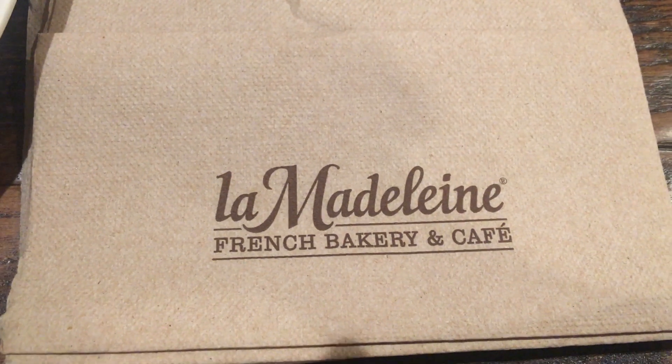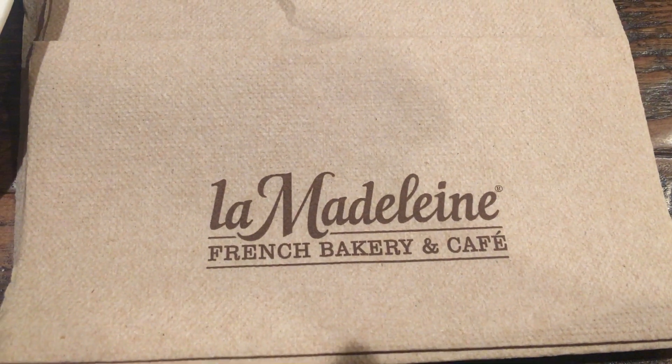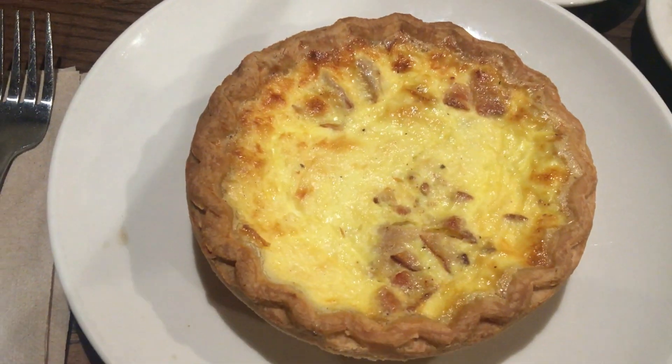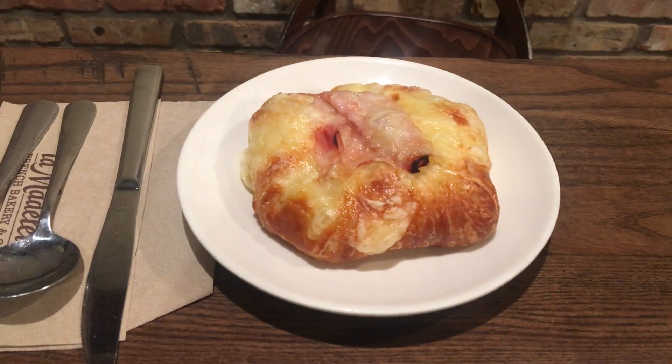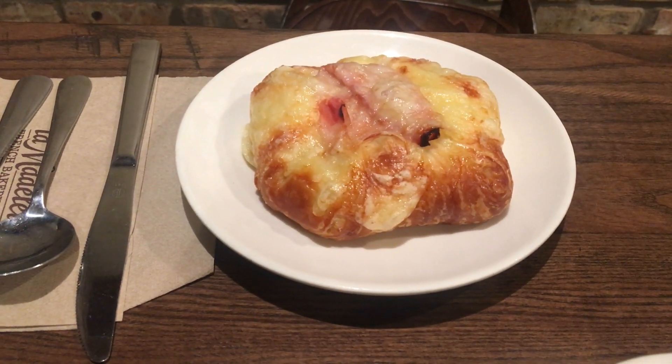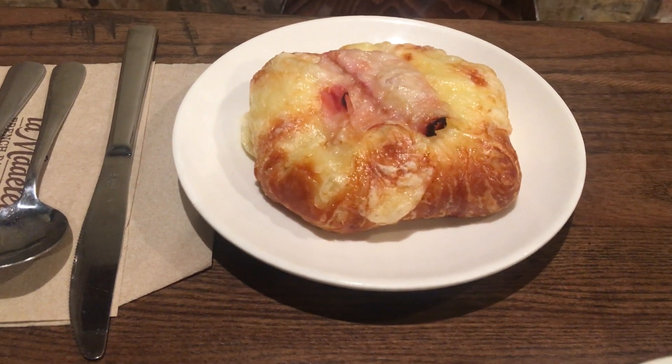Good morning! We are at La Mandelin, a French bakery cafe. We're having brunch. I got a quiche Lorraine and Ken got a ham and cheese. I'm not quite sure what it is, but it looks good though.